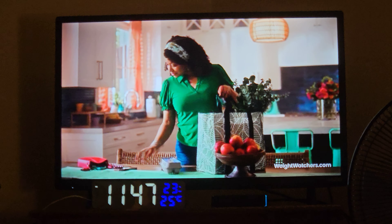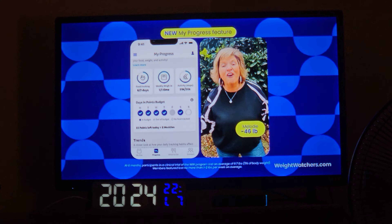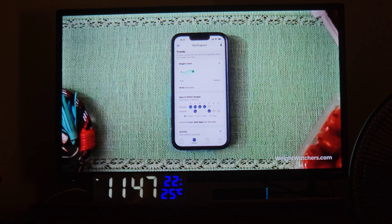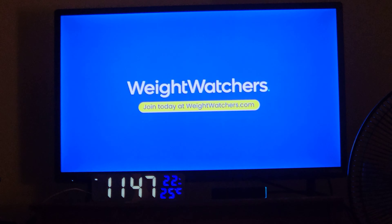New features in the Weight Watchers app just dropped. In the My Progress section, you can see just how far you've come. I've lost 60 pounds and I can still enjoy all of the foods that I love. My Progress helps you see what's working, making your weight loss journey easier. So all you gotta do is you. Join Weight Watchers today.